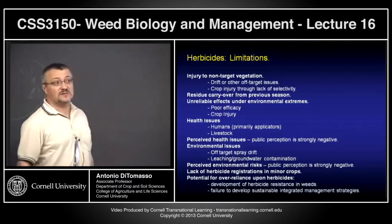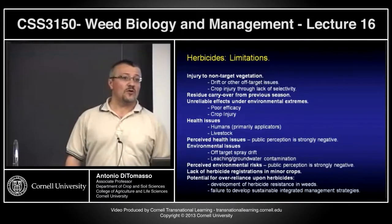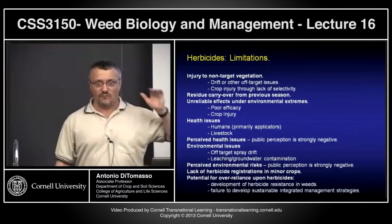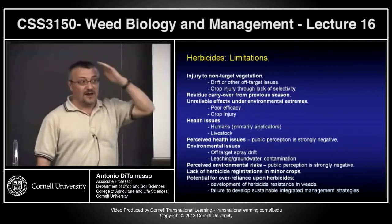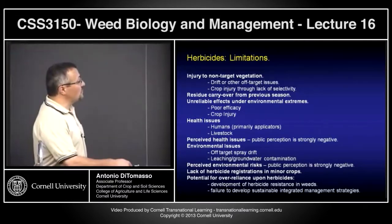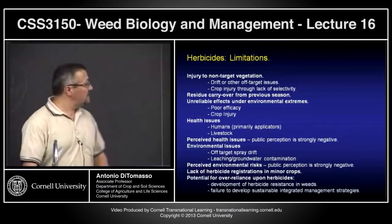Herbicide resistance development: we are up to worldwide around 300 species that have shown resistance to one or more herbicides. There's a current website where you can see the figures on how fast these are increasing, especially to Roundup because we're using so much of it. Limitations arise when products are so good that for the last 50 years, until we hit the wall with resistance, there was no incentive to do otherwise.